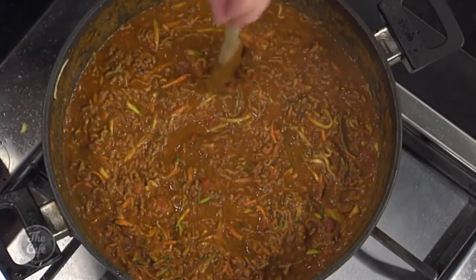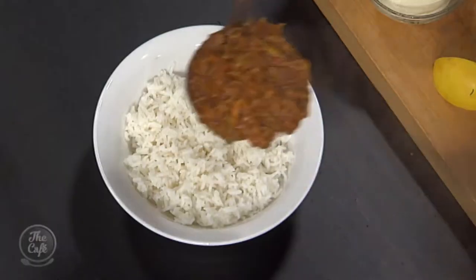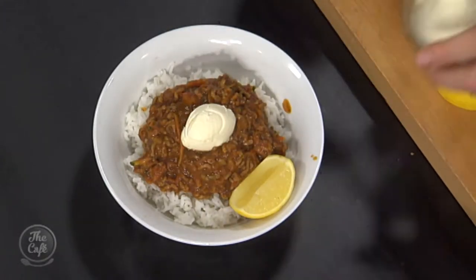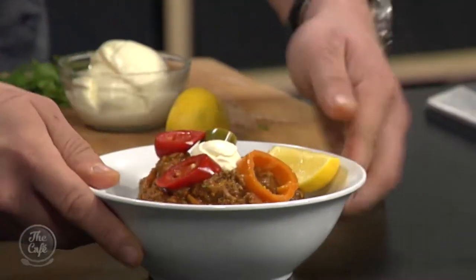We've got some sour cream and fresh sliced jalapeños to serve, a bit more coriander, a little wedge of lemon, served on some rice — that is a fantastic midweek dinner. A little bit of rice, get that chilli on top, a little bit of lemon, sour cream, and some more chillies. Beautiful. Oh yeah — there you go. Right, tomorrow I've got a classic chicken chalmaine.